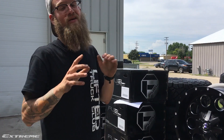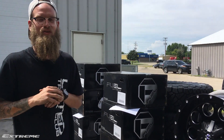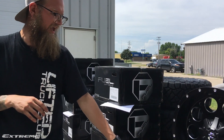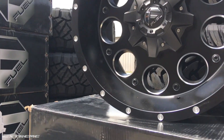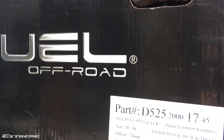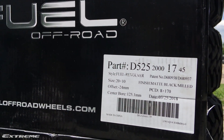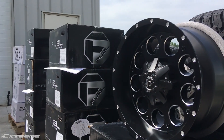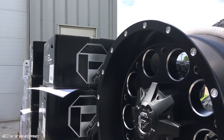What's going on everybody? Adam from Extreme Customs outside the garage today to bring you another wheel package. Today we are going to be looking at the fuel revolver. It's going to be a 20 by 10 with a negative 24 offset coming in with a matte black milled finish. Let us know what you think of this in the comments below.